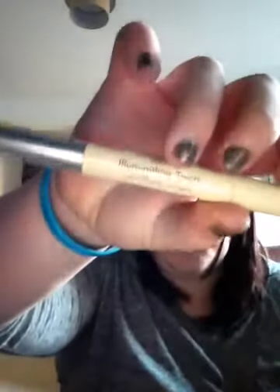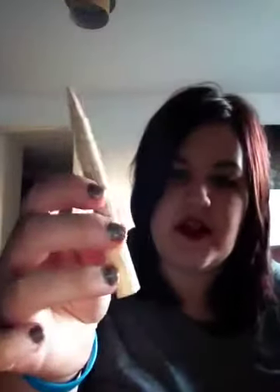What concealer do you use? I use Collection 2000's Illumination Touch, and I use, I think it's called Light Naked. It's really good — it's just a little brush, you twist it at the bottom. You can't really blend it in with this brush because of build-up on it, and there's no way of getting that off. So I use my foundation brush to blend it in, and I think that cost me about £2.